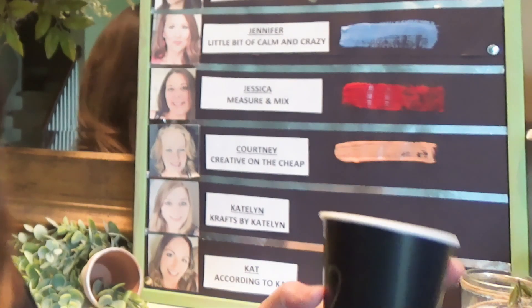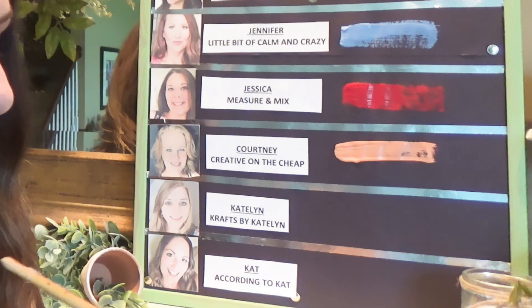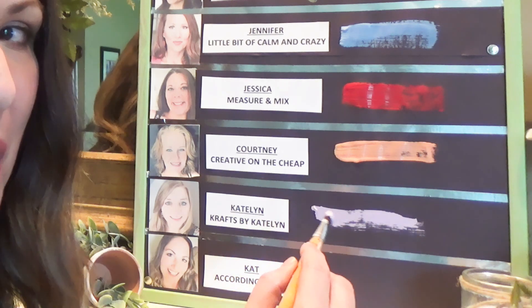We are now on to number two, and that was chosen for Caitlin by the other girl — she couldn't be here. I've got to stir it up a little bit. And she got — can you see that? Purple.